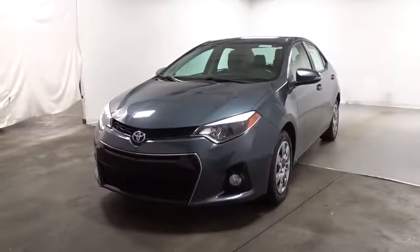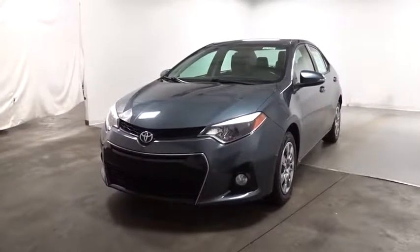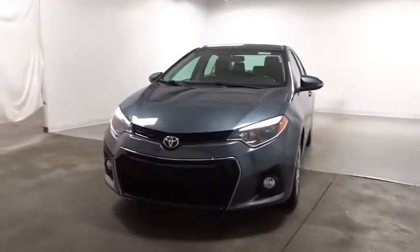The 2015 Toyota Corolla. The Corolla is still a great option for those who want dependability, comfort, and value.